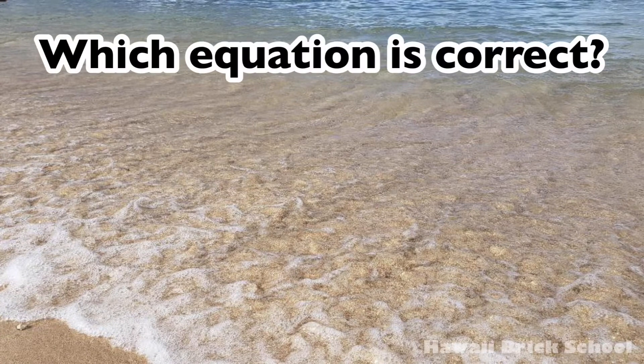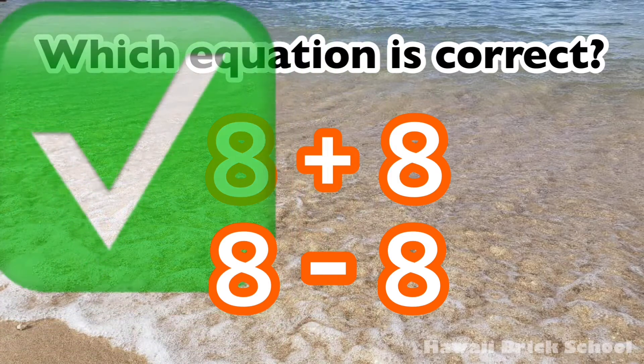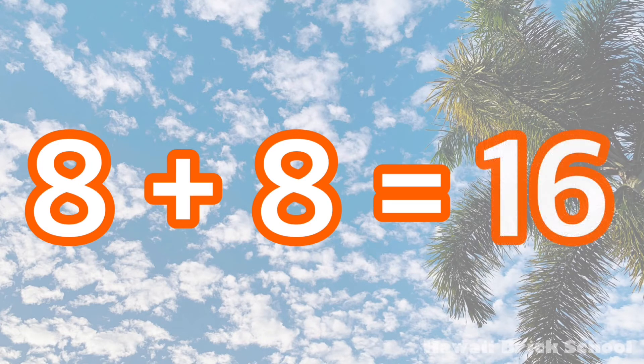Which equation is correct — 8 plus 8, or 8 minus 8? The correct equation is 8 plus 8. 8 plus 8 is 16.